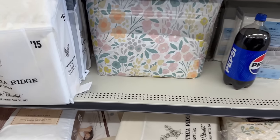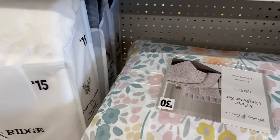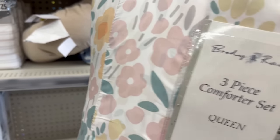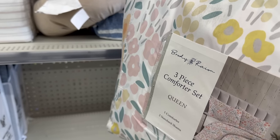Then this floral one — what is this going for? Oh, thirty dollars! So this one is a three-piece comforter set — you get one comforter and two standard shams for thirty bucks.